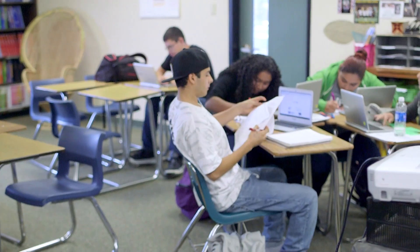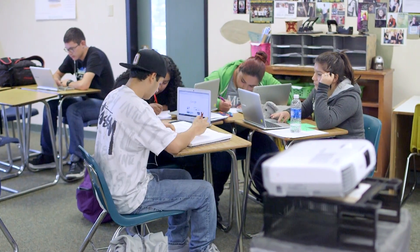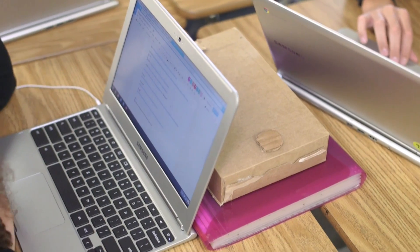We are looking at technology as being the wave of the future for our kids. A vast number of our students come from homes where they don't have internet activity or access to that.